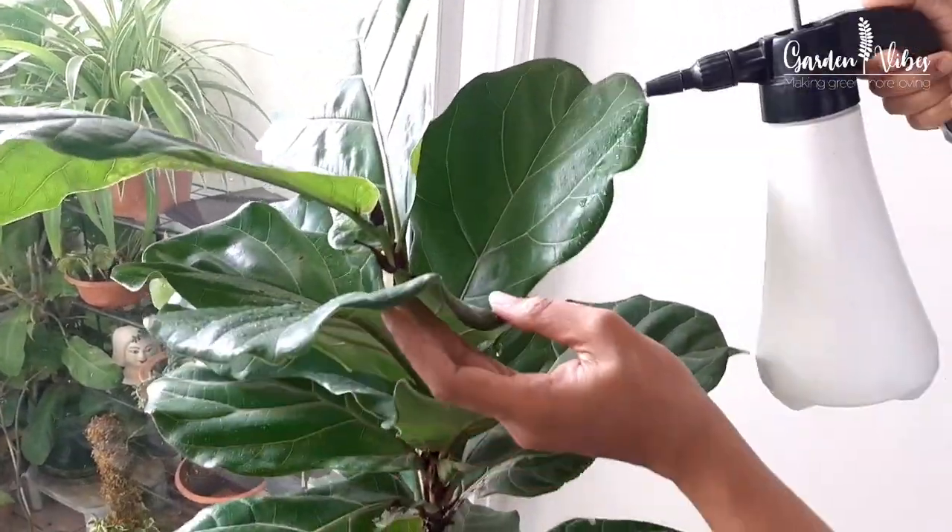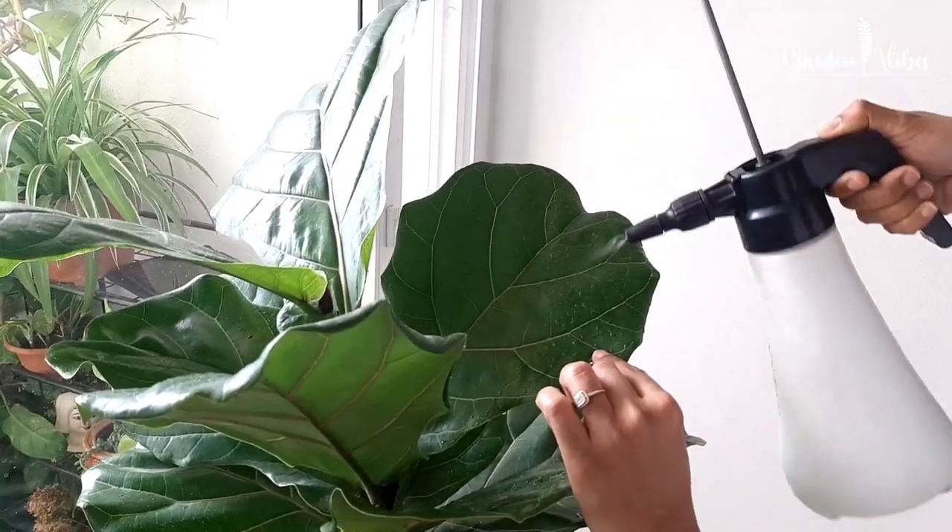Fiddle leaf figs love humidity. I usually mist the leaves with water every alternate day in the morning.